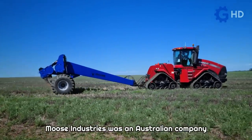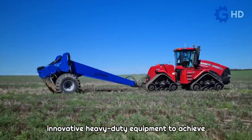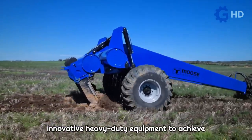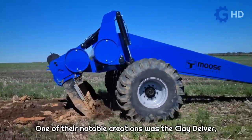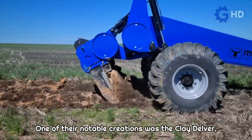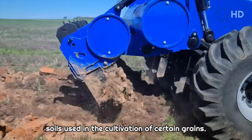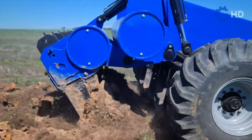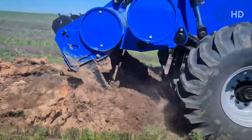Moose Industries was an Australian company that specialized in developing solid and innovative heavy-duty equipment to achieve more sustainable and efficient agriculture. One of their notable creations was the Clay Delver, a machine designed for excavating clay soils used in the cultivation of certain grains. This process demonstrated increased carbon absorption and benefited crop growth.